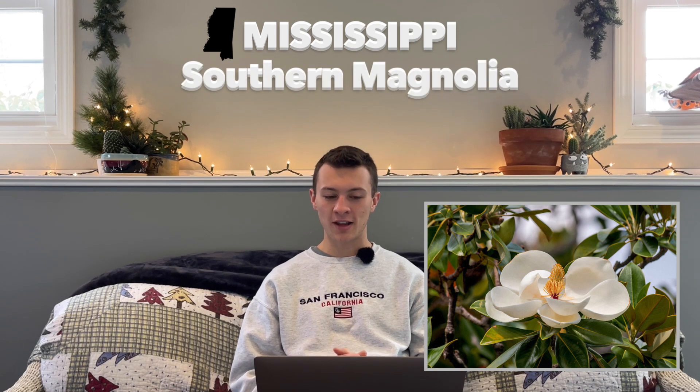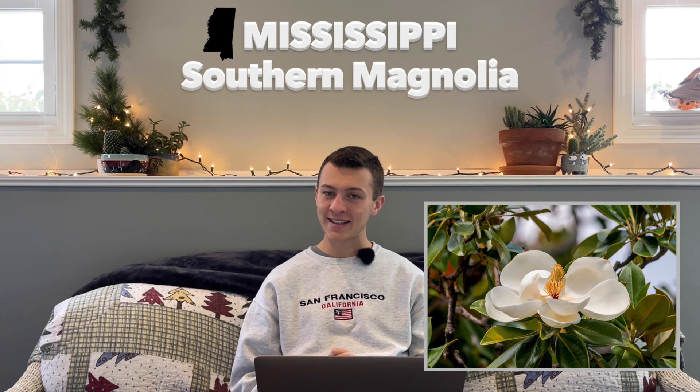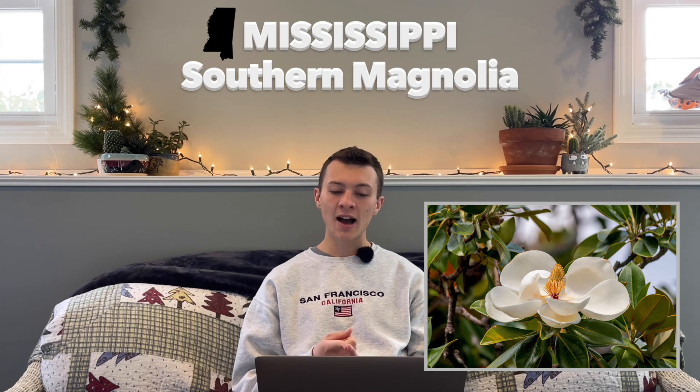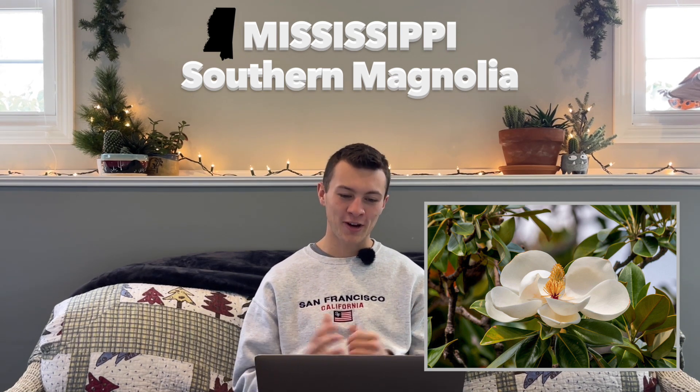Next up is Mississippi, which also has the Southern Magnolia as their state flower, again hardy in zones 6 through 10. Theirs was adopted in 1900, and an interesting fact is that this flower was also decided by schoolchildren submitting votes. This flower went up against cotton blossoms and Cape Jasmine, and it actually won by a landslide. No surprise there.